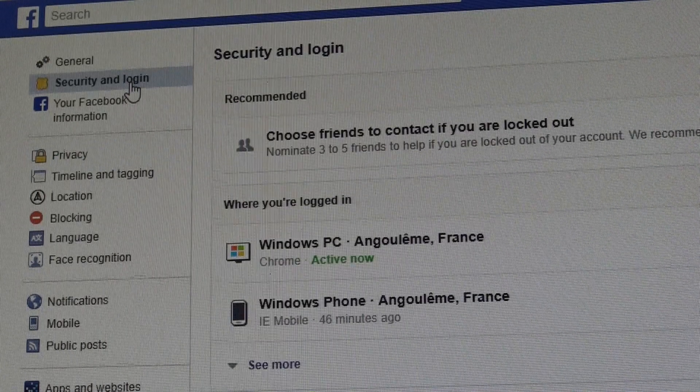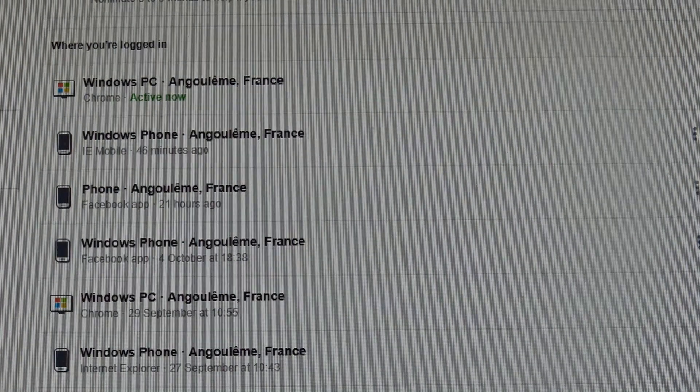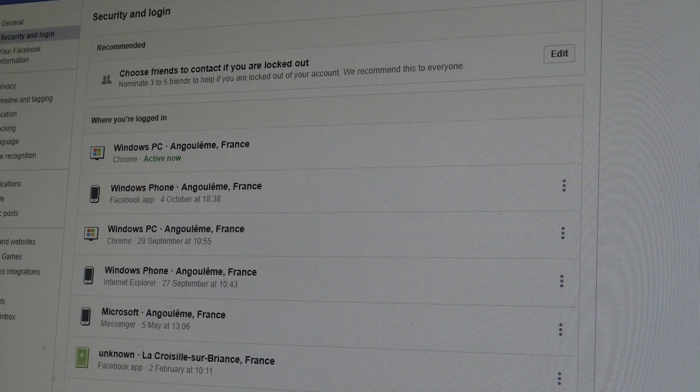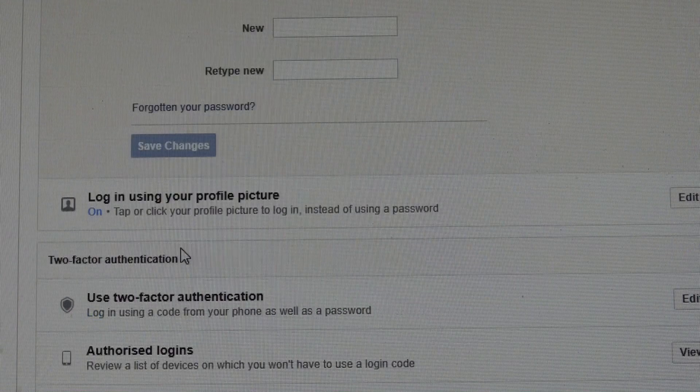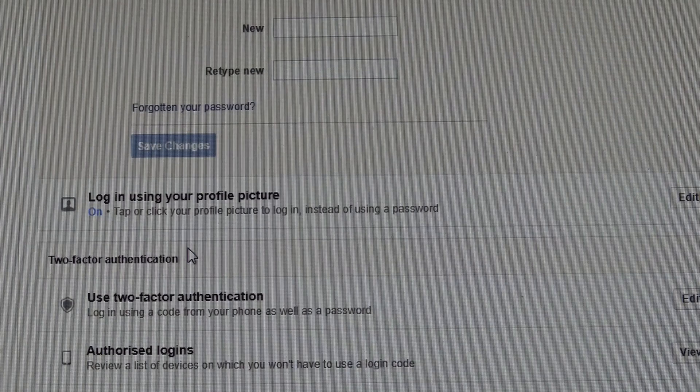That will show you all your recent logins. Click on here — if there's one that you don't recognize, click here on the right and log out. Then go down here and change your password, which would be a good idea.